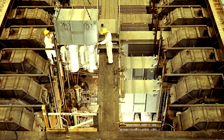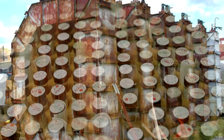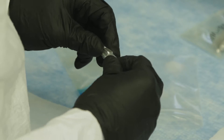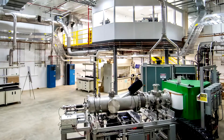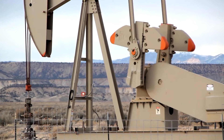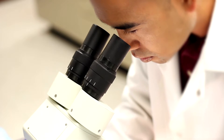In 1998, calutron operations ceased. As a result, the stable isotope inventory at Oak Ridge National Laboratory is diminishing. The DOE Isotope Program has responded with investment in the development and demonstration of modern enrichment techniques and new capabilities to ensure a sustainable supply of stable isotopes that are vital to industry, medicine, national security, and scientific research.